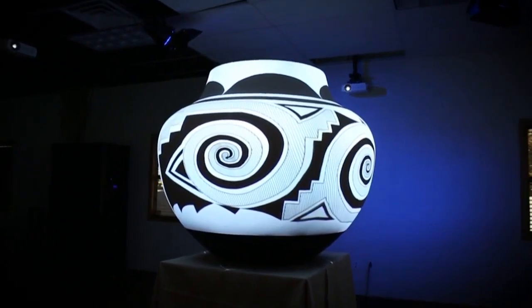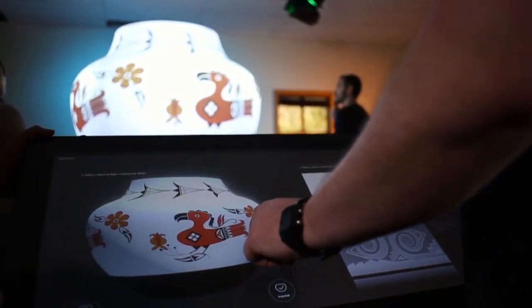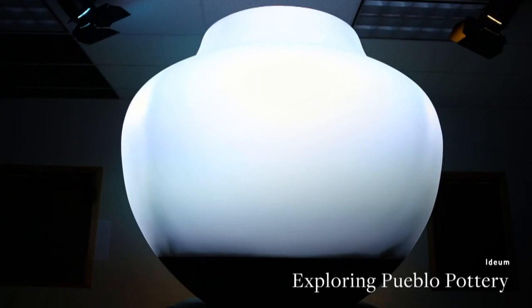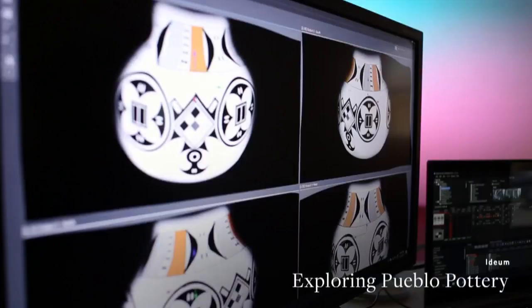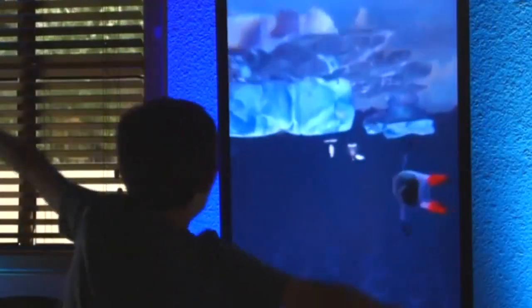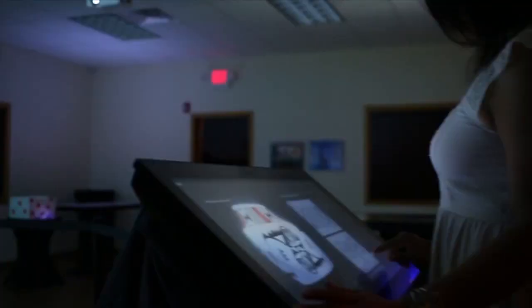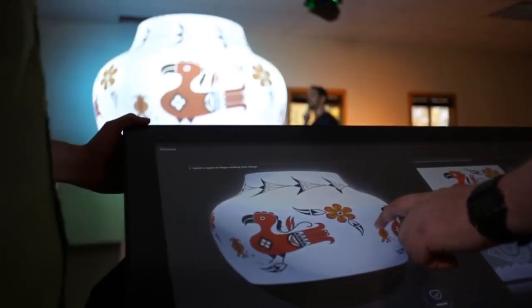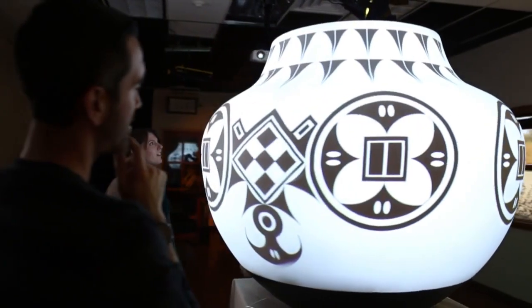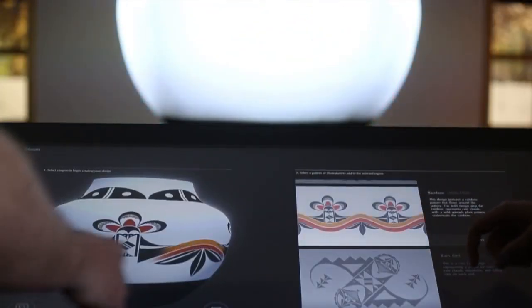They helped bring native pottery into the 21st century. It's a big ceramic piece — the imagery can wrap around it. The Pueblo Pottery Project was started by Corrales-based Ideum, known across the country for making interactive exhibits, including part of the new Penguin Chill at the Albuquerque Biopark. We wanted to do something that we knew spoke to the local community, to New Mexico. The interactive exhibit lets people design their own traditional Oya pot while teaching them about the meaningful symbols they're using.